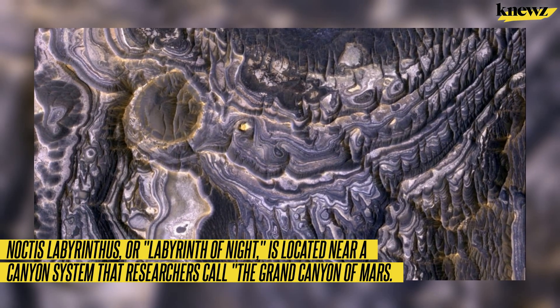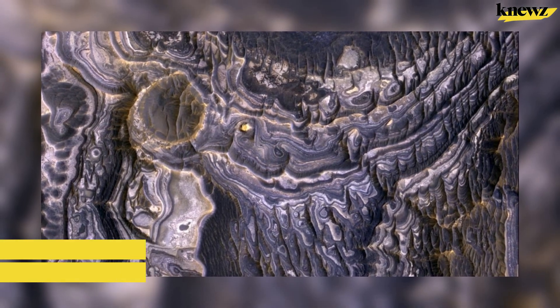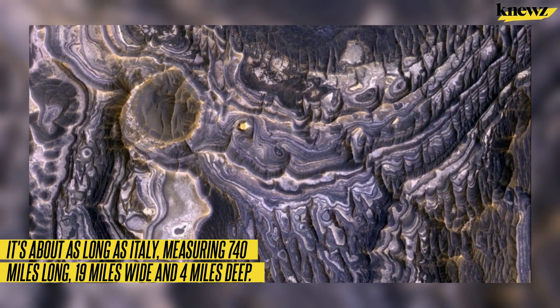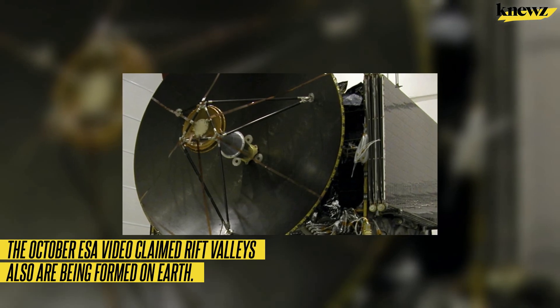The canyon is about as long as Italy, measuring 740 miles long, 19 miles wide, and 4 miles deep. The October ESA video also noted that rift valleys are being formed on Earth as well.